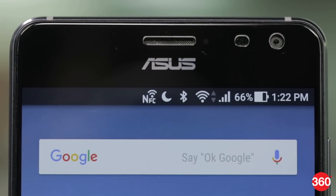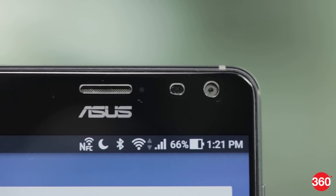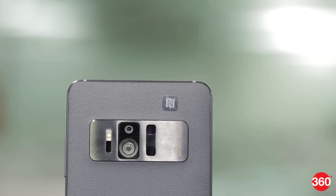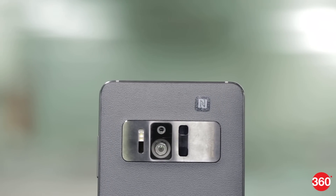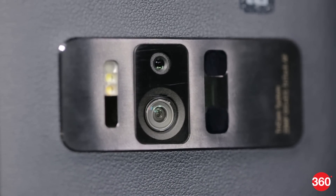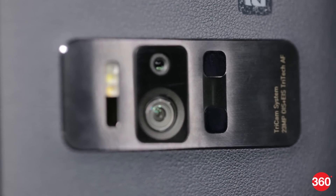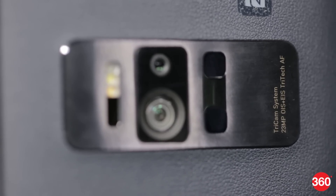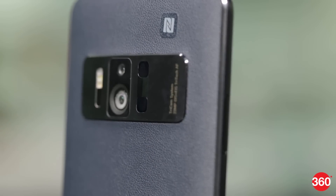Next to the earpiece is the notification light, an ambient light sensor, a proximity sensor and the 8 megapixel selfie camera. The huge camera module on the back has a brushed finish which goes well with the leather back. It houses what Asus calls a tri-cam system consisting of a 23 megapixel camera with an additional motion and depth sensing cameras right next to it. The three cameras are protected by sapphire glass.